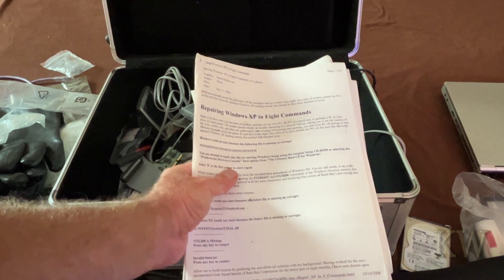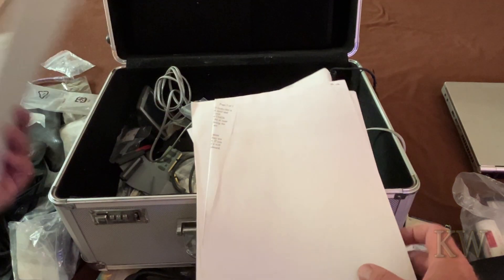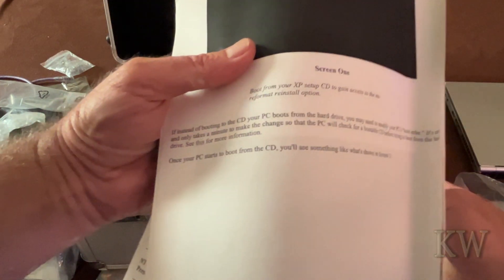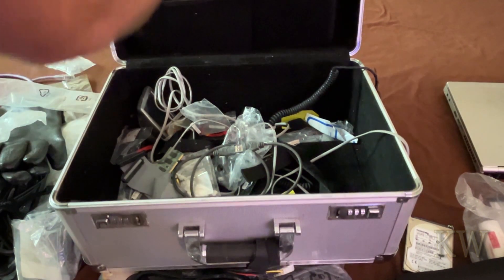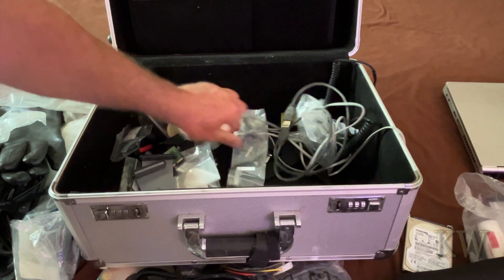Oh, here we go - 'Repair XP at eight commands' and some non-destructive total rebuild options. Some cheat sheets I guess. It used to be a lot more organized in here.